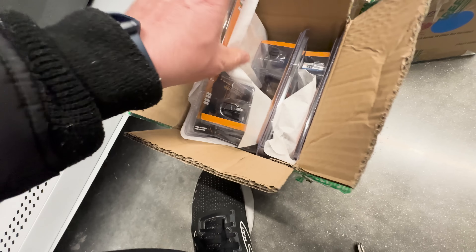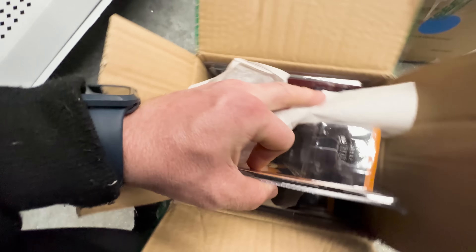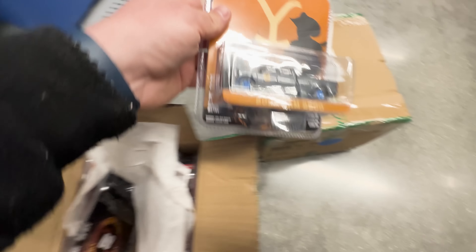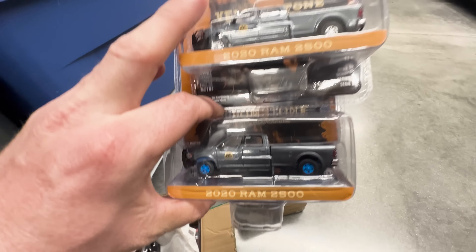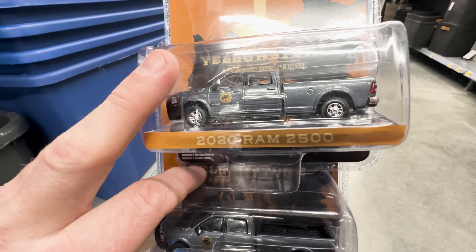We got the second case open - it looks like the same exact set, so no need to look at all of them other than looking for a chase. Check that out - we found a chase! I know it's not green, but we got the blue wheels. Let me show you the other one, the regular. There's the chase, there's the regular - that's how you can tell, the blue wheels. They wouldn't normally have blue wheels, so we found a chase!